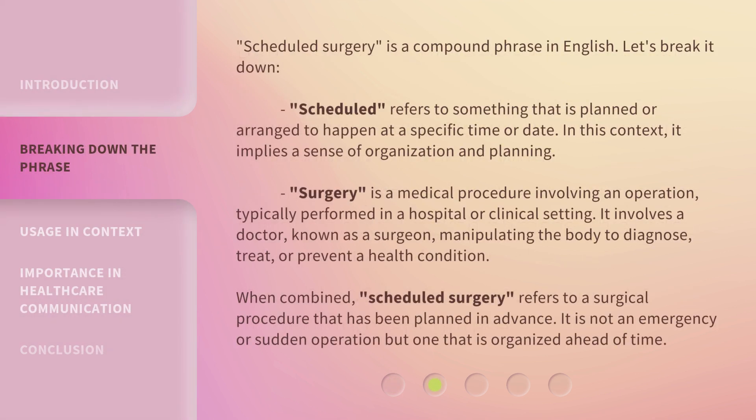Scheduled Surgery is a compound phrase in English. Let's break it down. 'Scheduled' refers to something that is planned or arranged to happen at a specific time or date. In this context, it implies a sense of organization and planning. 'Surgery' is a medical procedure involving an operation, typically performed in a hospital or clinical setting. It involves a doctor, known as a surgeon, manipulating the body to diagnose, treat, or prevent a health condition.